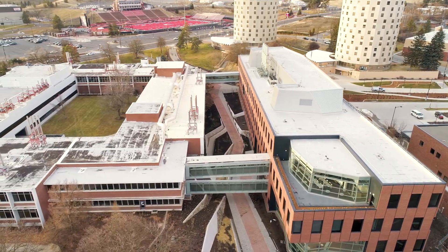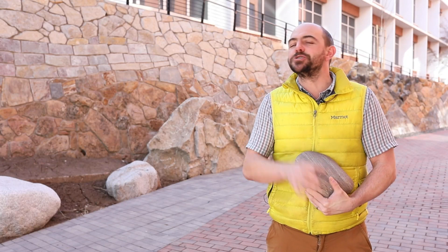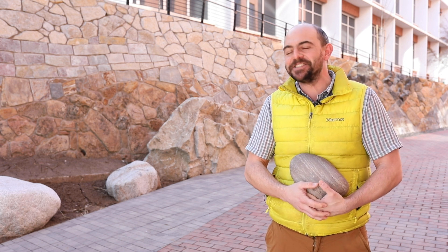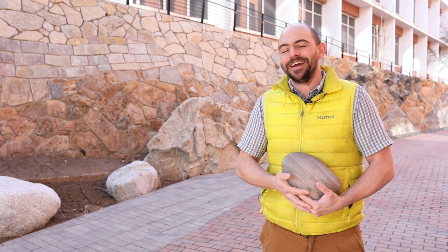One of the fun features we put in here is this beautiful geo wall, and there's a story in those rocks. As you evolve through our geoscience classes, you'll get an opportunity to see the complexity of that story come out.